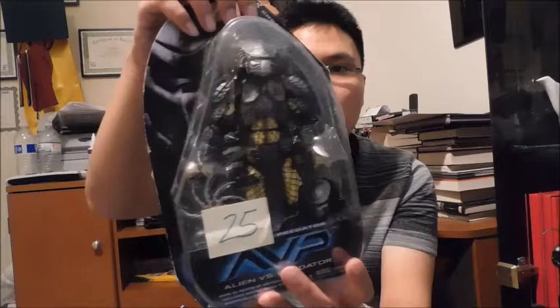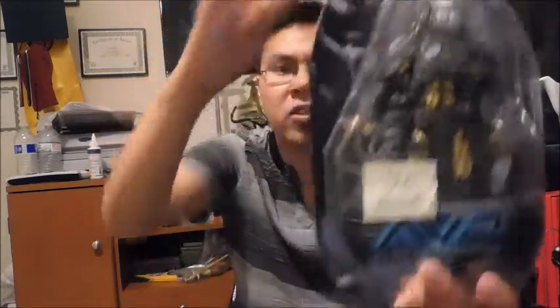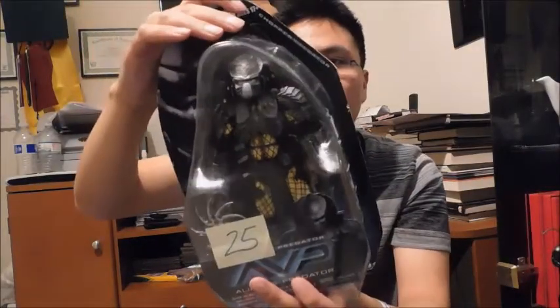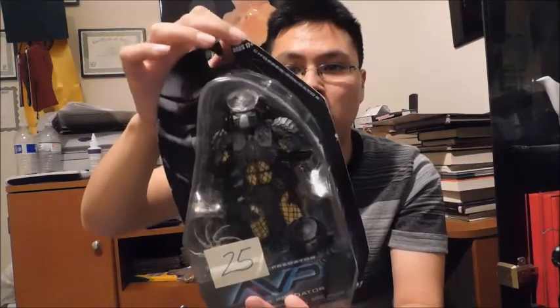And here is my very first NECA toy I ever collected. What's a better way to start off than with Predator? Since I'm a big fan of Aliens and Predators — I don't know, is there something I'm not a big fan of? I like a lot of things. This is Chopper Predator. I'm really going to start collecting NECA toys, especially Alien and Predator figures since they're my favorite NECA toys.